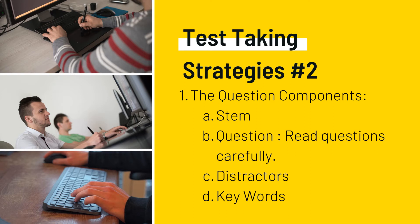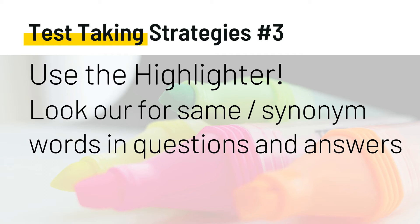One of the most effective strategies involves focusing on the keywords. For instance, if the question asks for an intervention, look for the answer that is an intervention. Test-taking strategy number three: use the highlighter and look for the same or synonym words in the questions and the answers. Doing so will help you better understand the layout of the test. The same word from the test question can often be seen in the right answer, so pay close attention to repeated words or synonyms. For example, a question containing 'signs' may have 'symptoms' in the correct answer.